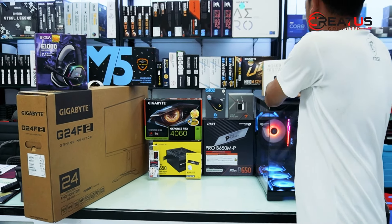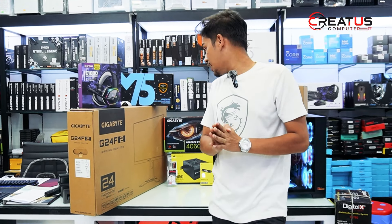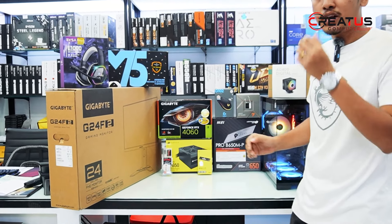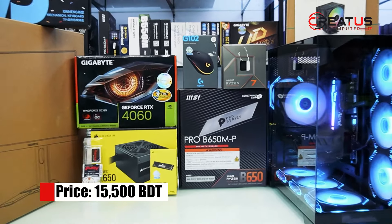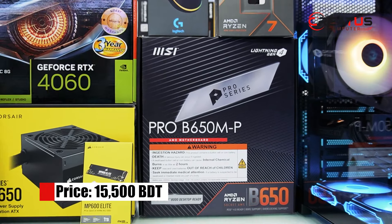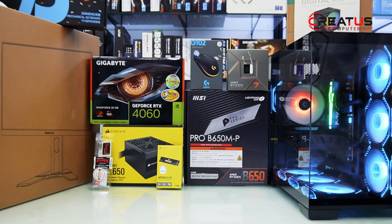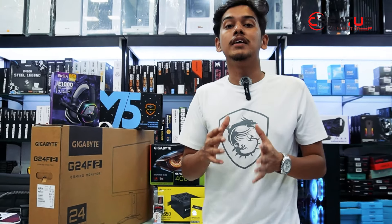As you can see, this is the motherboard — the MSI Pro B650M-T. There are 4 RAM slots and an SSD slot. It has enough features and ports, and it is very good and budget-friendly.